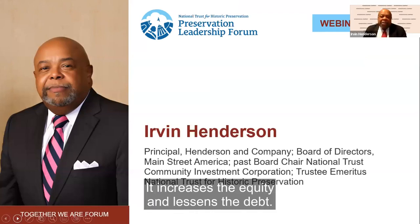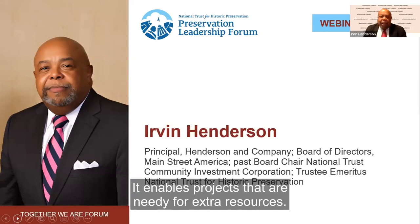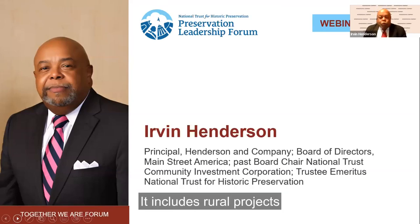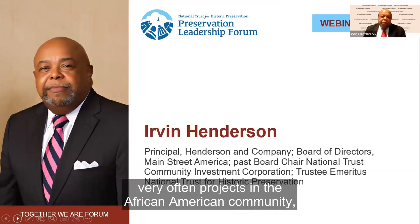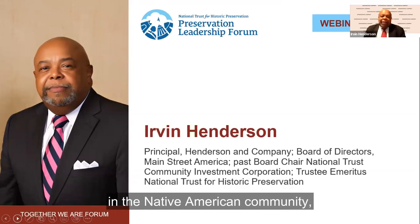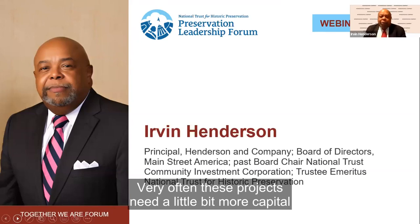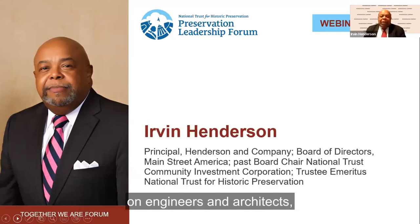The State Historic Preservation Office is the regulator and the source for your application activity. They work with the legislatures to make this incredible tool available, and it often is the linchpin that makes a deal work. It increases the equity and lessens the debt, and in an interest rate rising environment, think about how important it is to be able to use less debt on your projects and use more equity. It enables projects that are needy for extra resources. Those kinds of categories include Main Street projects, rural projects that often need a little more capital, ethnic projects in the African American, Native American, Hispanic, and Asian communities, and projects that are very difficult with high engineering and architecture costs.